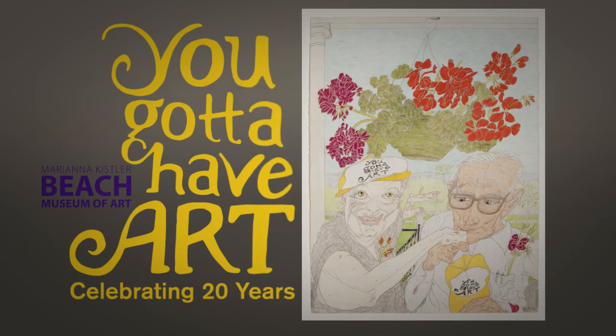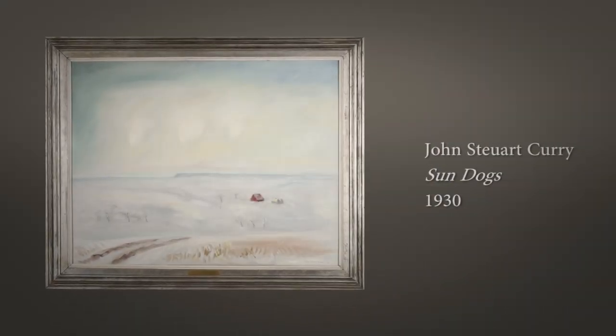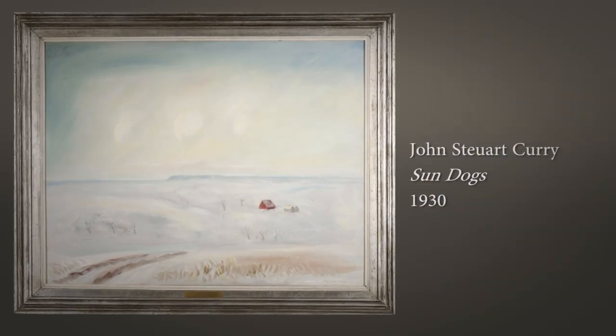I kept bringing up this new museum in Kansas, and that this new museum — which wasn't yet built — would feature Curry's work called Sun Dogs. That was the first Curry painting purchased by the Kansas Museum.